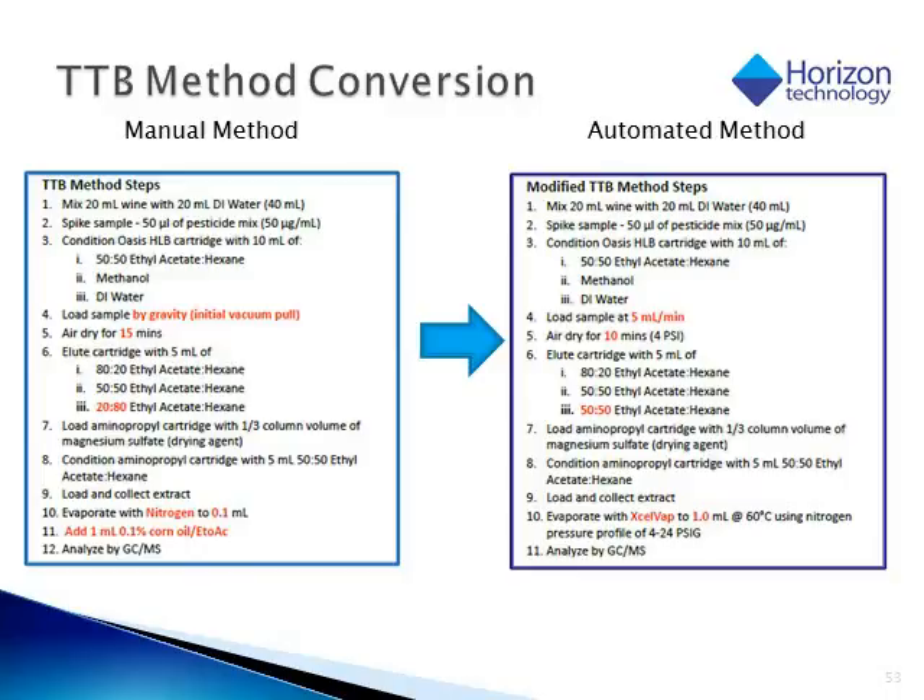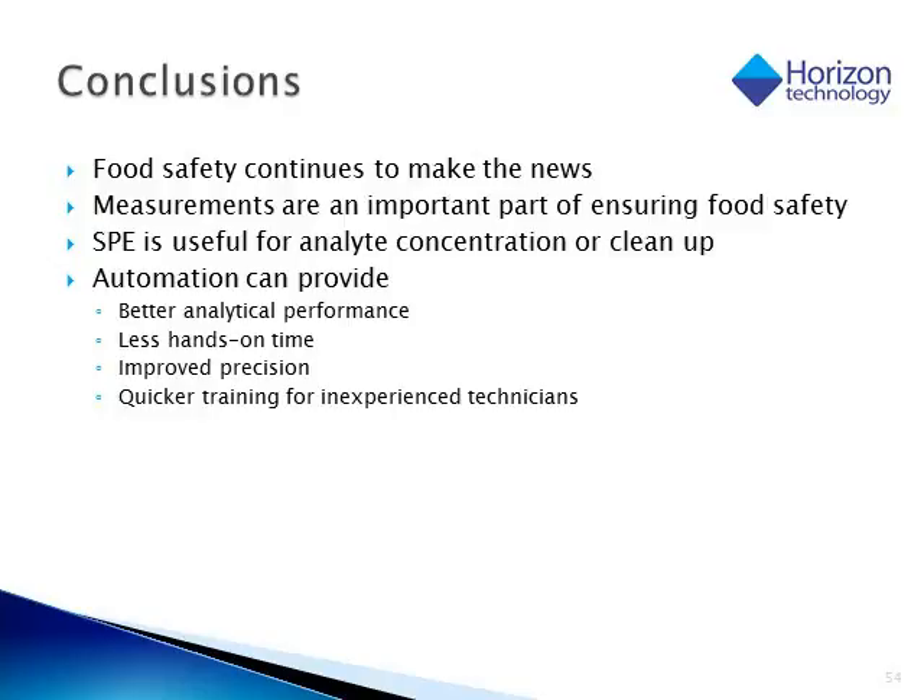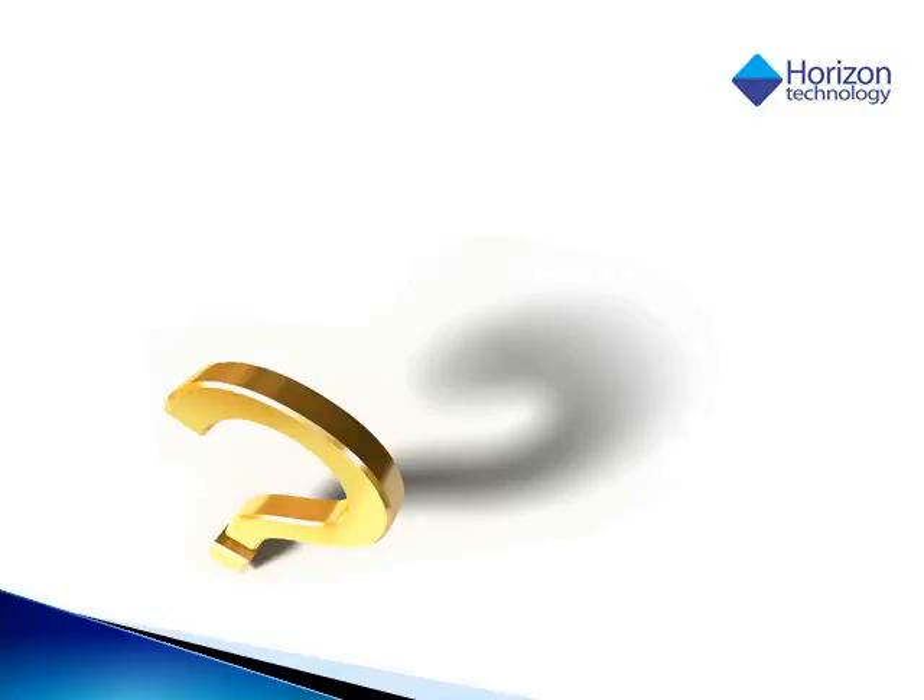In conclusion, food safety continues to make the news. Measurements are the most important part to ensure that we have a safe food supply. Solid phase extraction is a very good technique used for concentrating or cleaning up our analytes of interest. SPE has been around for a long time using manual methods, but the addition of automation can definitely improve the performance — it gives less hands-on time, allows inexperienced technicians to be able to run, and improves reproducibility and the precision of the process. We'd like to thank you for attending today. If anyone has any questions, please feel free to contact Horizon and someone will get back to you. Thank you.